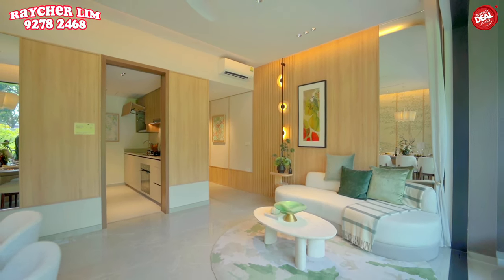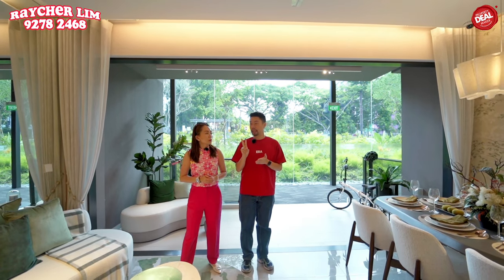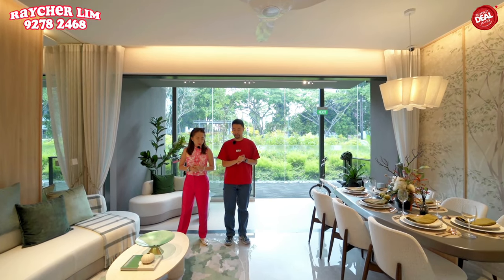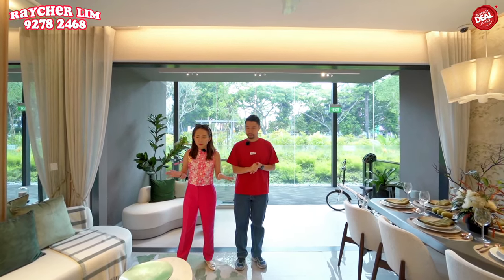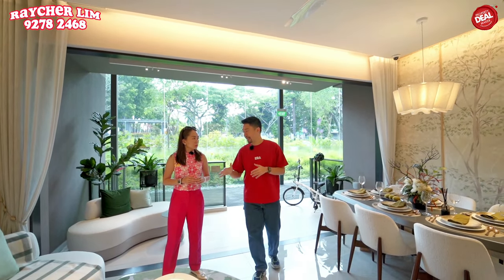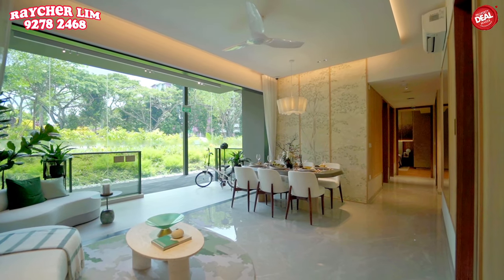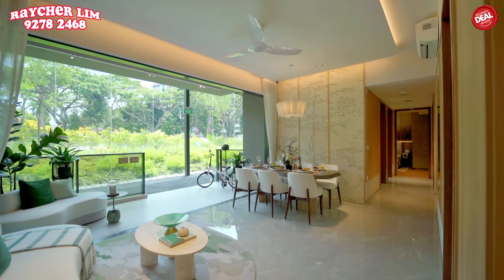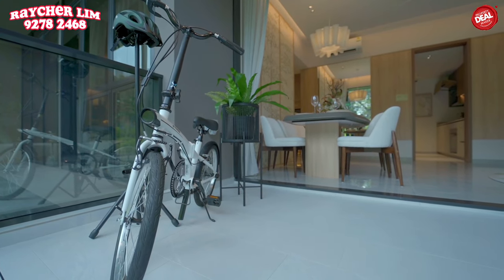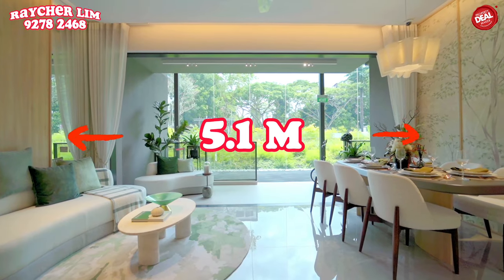This unit belongs to the glass house theme. There are two color types to choose from: tree house and glass house — and this is the glass house. As you can see, we are in a wide-frontage unit. Typically a 3-bedroom unit doesn't have a wide frontage, so this is very nice. The width here is 5.1 meters.